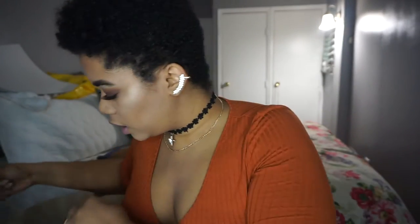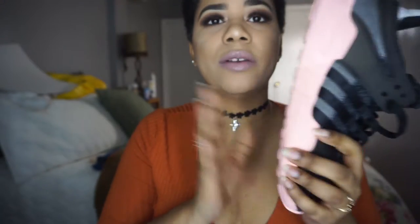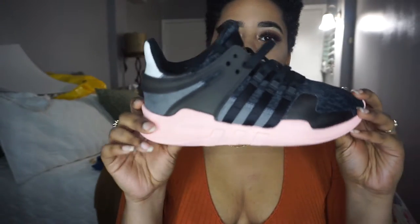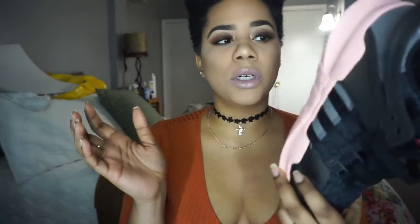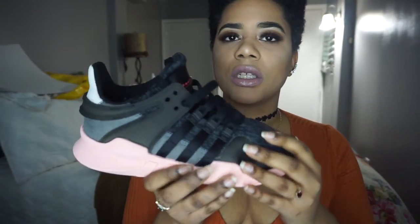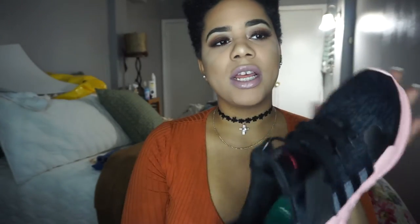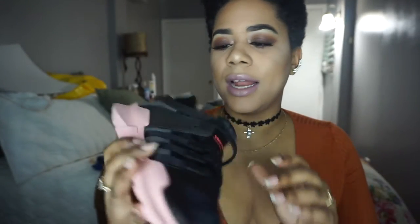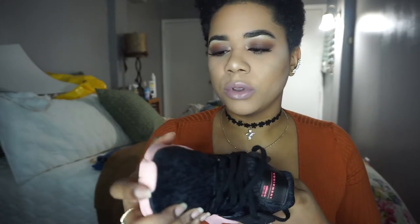Last but not least, I went to the Adidas store in New York — the new one that just opened on 46th and 5th — and I got a pair of EQTs. I'm obsessed with the silhouette of this sneaker. These are the EQT ADV 91/16, which stands for Equipment Support Advantage. They got revamped in 2016 — they originally came out in 1991. They also have the 93/16, the version from 1993 upgraded in 2016. The silhouette looks so nice. I already have another pair of EQTs and they're super comfortable, so I was very excited to get these.